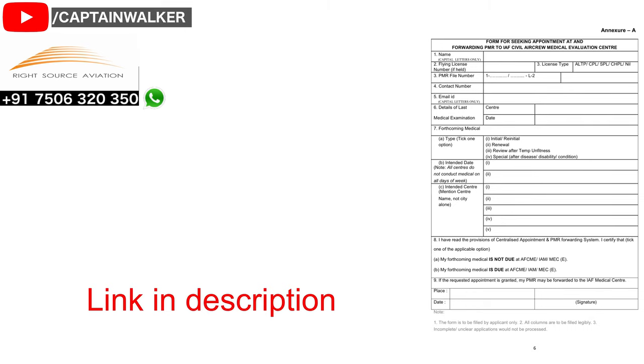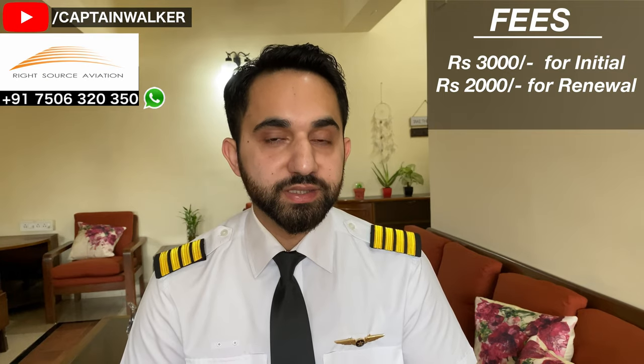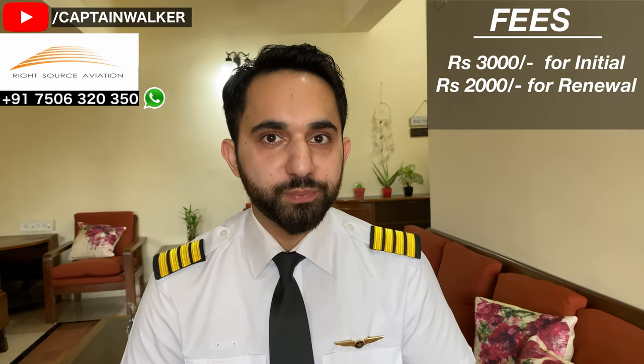The process to apply for your initial class 1 medicals is totally different from class 2 medicals. For your initial class 1 medical, you have to fill up a form and send it to dgcamedicalappointment@gmail.com. Make sure you send this email at least 1.5 months before your medical date. The fee for initial class 1 medicals is Rs. 3000, and for renewal it is Rs. 2000 — this applies to the Air Force stations.